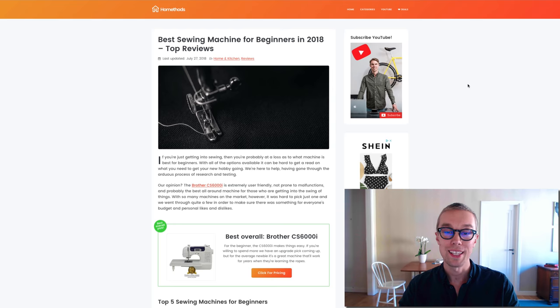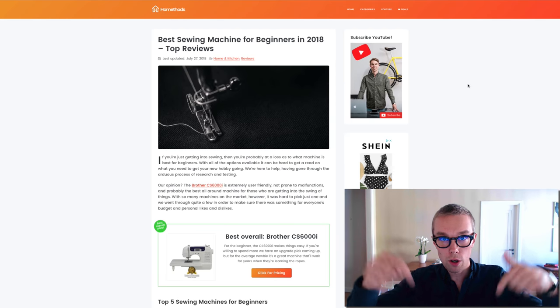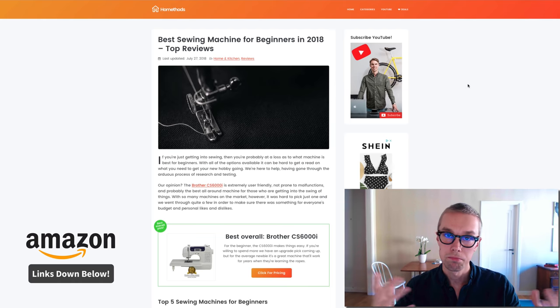What's up, Max here with Home Methods. In this video I will review the best sewing machines in 2018-2019. Hopefully you found the video interesting — like and subscribe, and you'll find all of the product links down below.